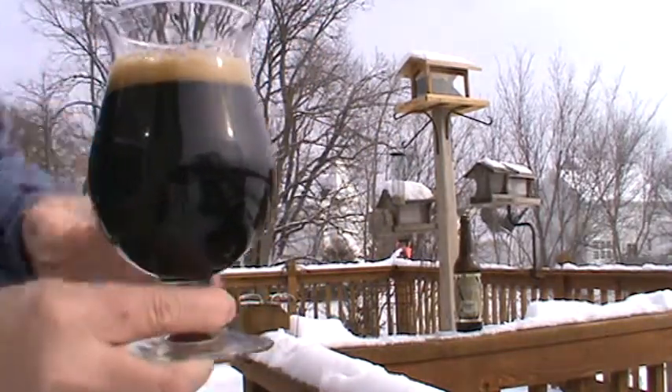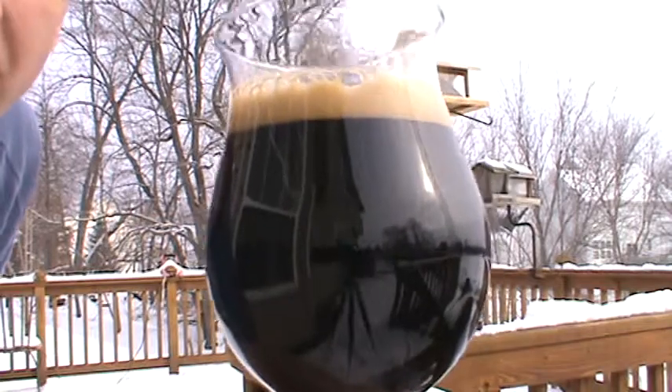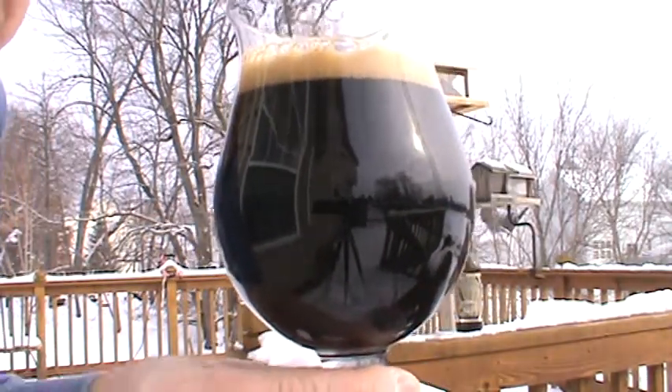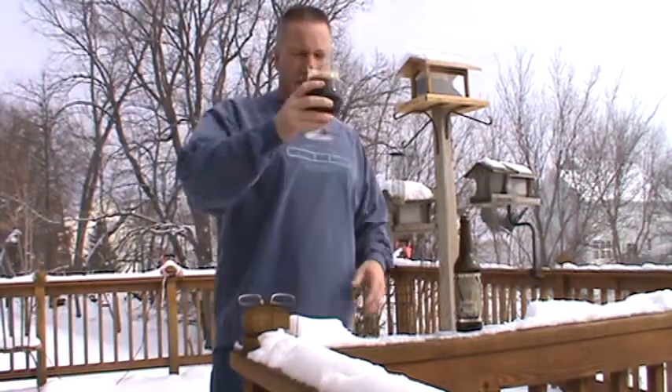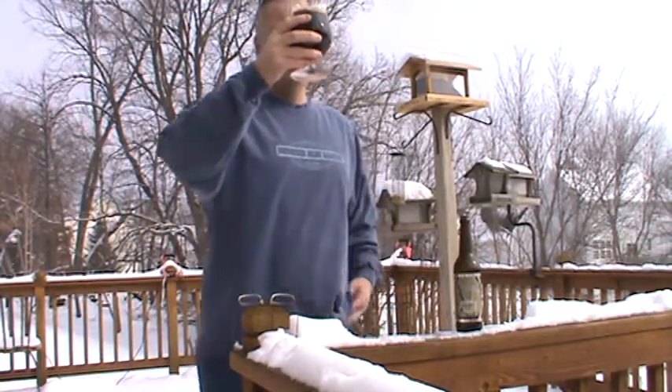Let me show you what we've got there. You can see that — that is dark. No, you're not going to see through that. Not a lot of carbonation, just a little bit of bubbles.